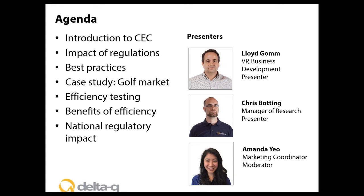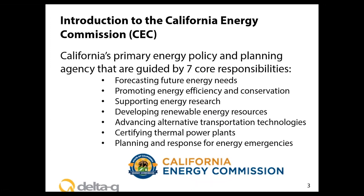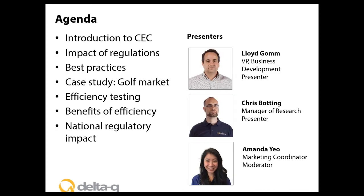Today we're going to discuss the impact of new regulations from the California Energy Commission and how they will affect California and other geographies considering or implementing similar rules. We'll cover best practices for complying with regulations, including checking for compliance and the timeline for designing new chargers. We'll also cover a case study from the golf market where regulation took effect in 2013, methods of efficiency testing, insights from our experience, and the immediate benefits of efficiency for OEMs, distributors, and end users.